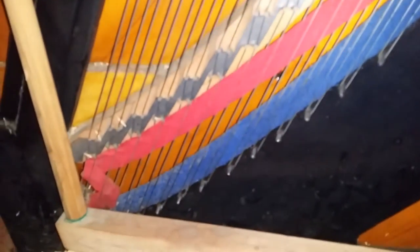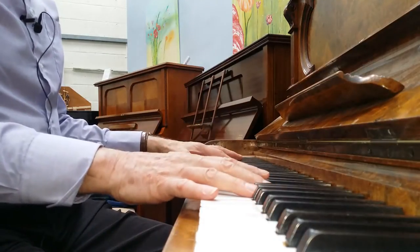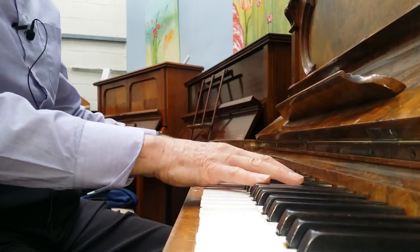There are a few shavings here from when we carved out the side of the piano to get to the tuning pins — we'll obviously be taking those out. We still have some work to do on this to finish it off. So that's a Richard Lipp upright piano, 130 centimeters high.